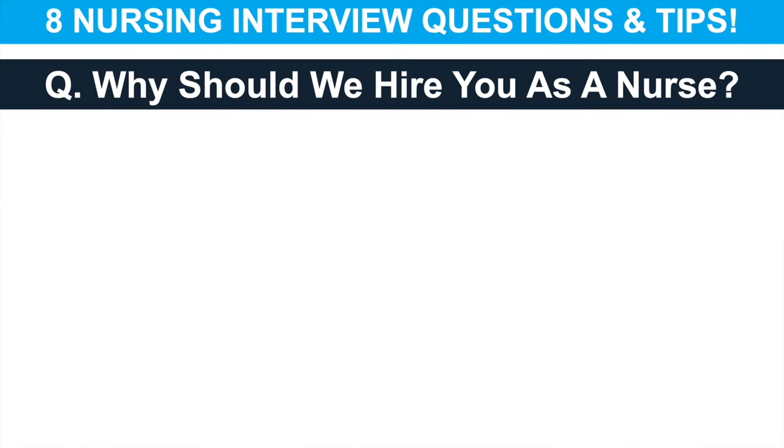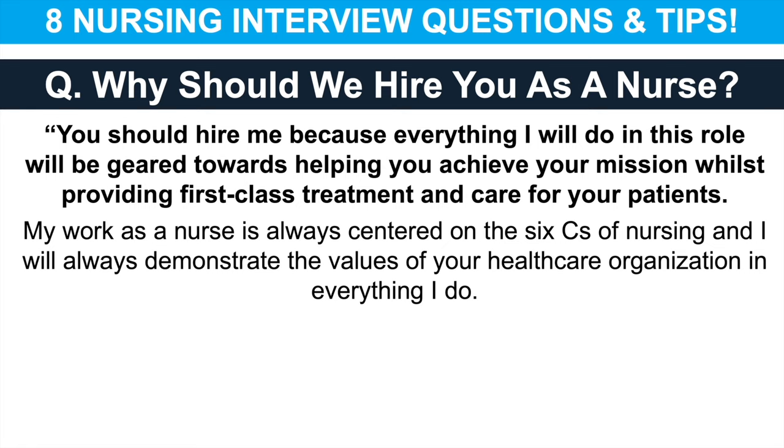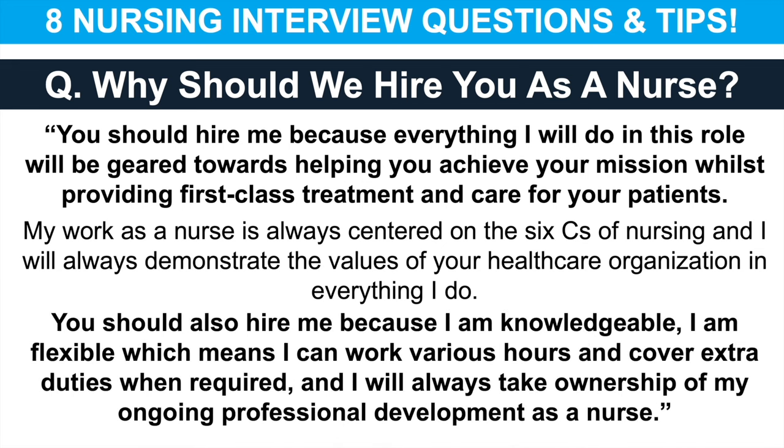The next question is: why should we hire you as a nurse? Here's an example scripted answer: You should hire me because everything I will do in this role will be geared towards helping you achieve your mission whilst providing first-class treatment and care for your patients. My work as a nurse is always centred on the six C's of nursing and I will always demonstrate the values of your healthcare organisation. You should also hire me because I am knowledgeable, I am flexible — which means I can work various hours and cover extra duties when required — and I will always take ownership of my ongoing professional development as a nurse.